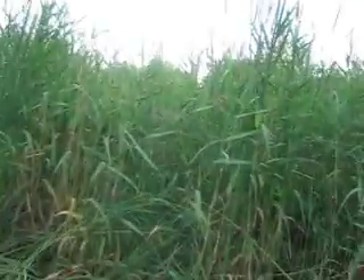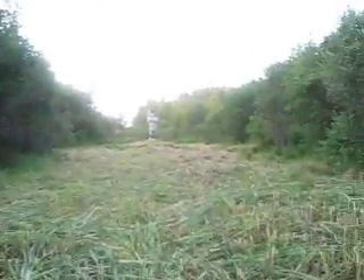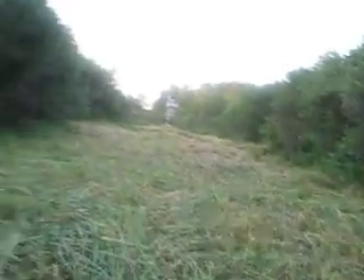Yeah, this is some pretty tall grass. I'll get back into it a little more. Then I'll show you another video. This is Augustus Lodge.